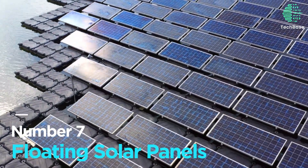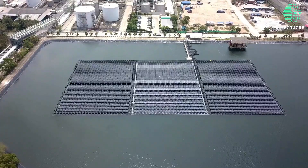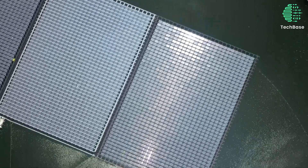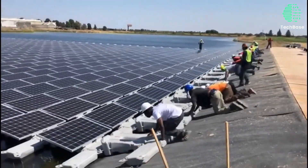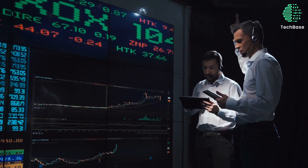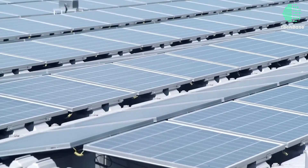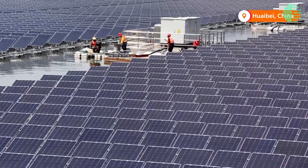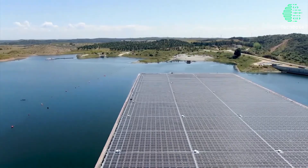Number 7: Floating Solar Panels. Dive into the future with floating solar panels — a revolutionary blend of solar and hydrotechnologies. These panels ride the waves on lakes, reservoirs, and ponds, boasting higher efficiency, lower temperatures, and minimal land usage. With a unique ability to complement hydropower infrastructure, they're the perfect aquatic energy partners. Yet challenges like higher costs and environmental impact ripple through this innovation. The largest floating solar power plant in the world is the Huainan Floating Solar Power Plant in China, with a capacity of 150 megawatts.